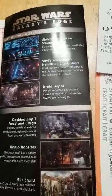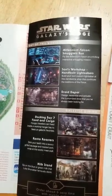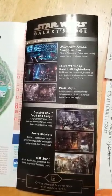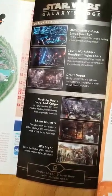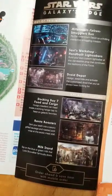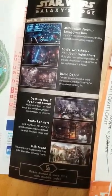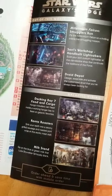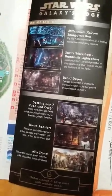You definitely don't want to do Millennium Falcon Smugglers Run or the Cantina until you have first done the Droid Depot, the Lightsabers, Docking Bay 7, Ronto Roasters, the Milk Stand, and all that stuff. So we went there and got into the Millennium Falcon ride — but it broke down. We thought there's got to be a better way to do this, and sure enough there is.